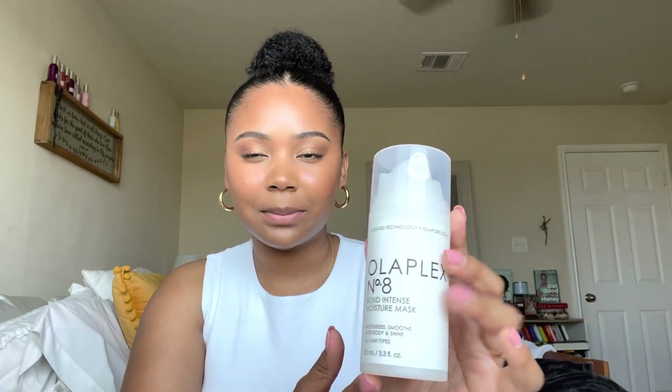I got the Olaplex Number 8 Bold Intense Moisture Mask to put on my hair maybe tonight or tomorrow. Most masks you put on after washing, depending on how dirty your hair is — I actually just washed mine on Saturday. I also got another one from Target, a Shea Moisture one that's purely moisture-based. From what I know, Olaplex has a lot of protein in it, which is good for hair, but you have to be careful with protein because it can cause breakage, especially if you have curly or natural hair.